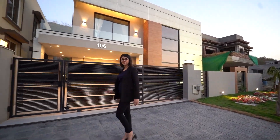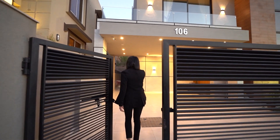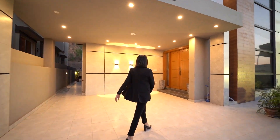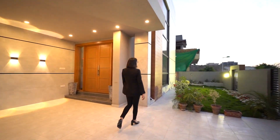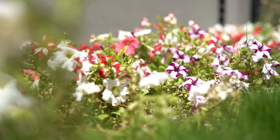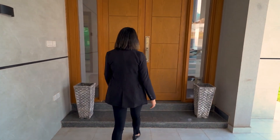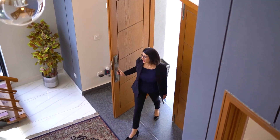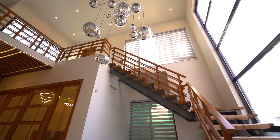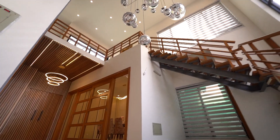Entering into the garage, it has space for two cars and a lush green front lawn. Here we have the solid double door leading towards the inside of the house. Spacious and beautiful are the first words coming to mind right now. This huge light fixture fits very well with the grandness of this hallway.